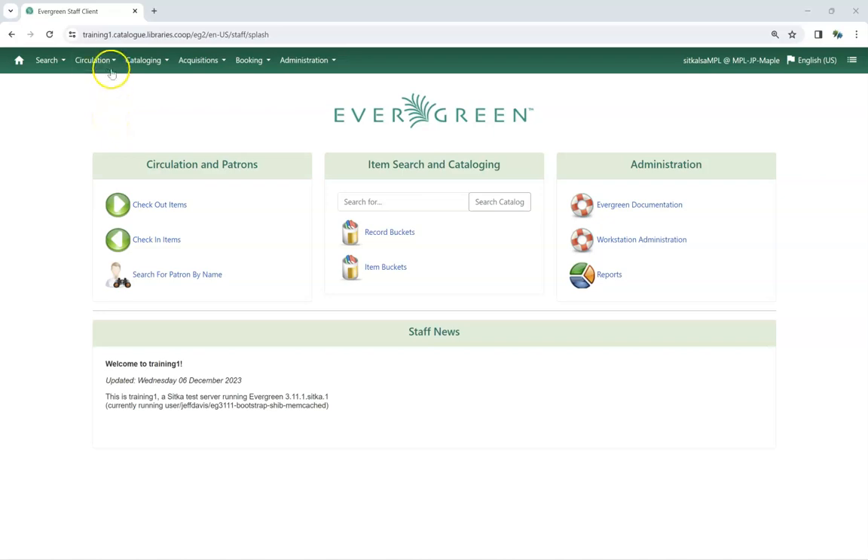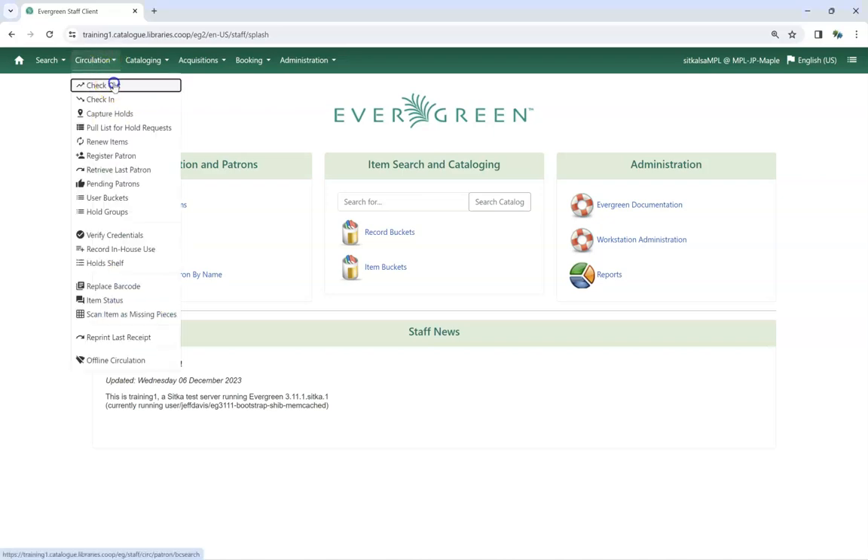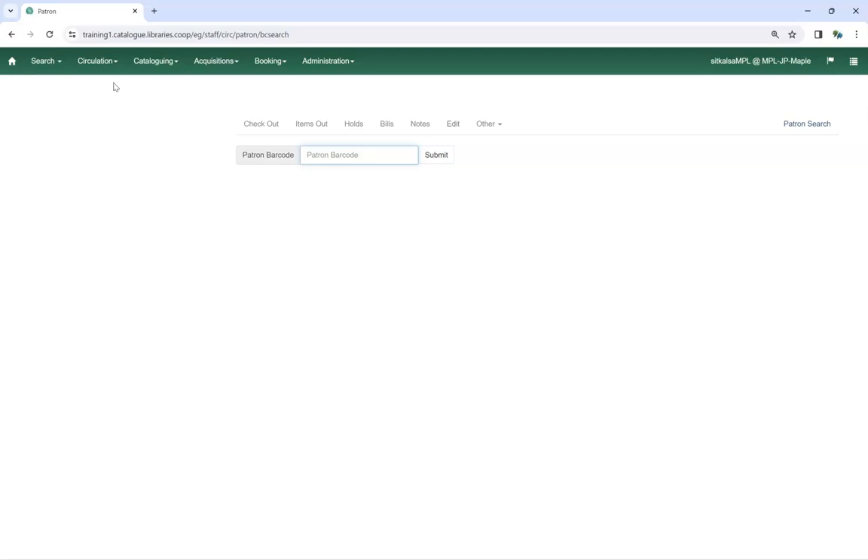In Evergreen, go to Circulation, Checkout, and scan the patron's barcode.